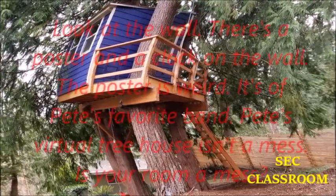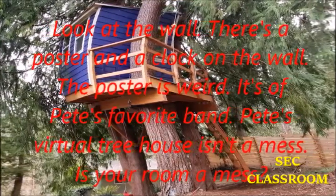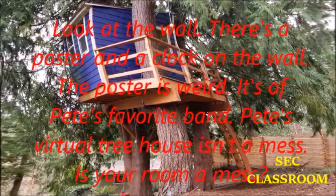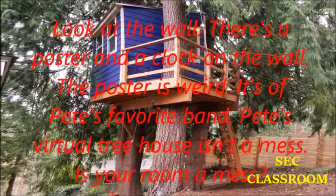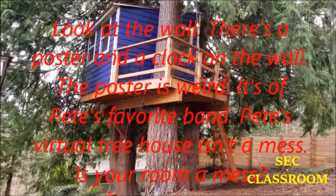Look at the wall. There's a poster and a clock on the wall. The poster is weird — it's of Pete's favorite band. Pete's virtual treehouse isn't a mess. Is your room a mess?